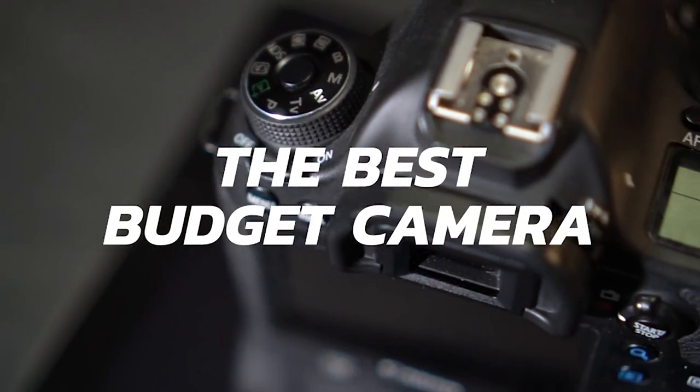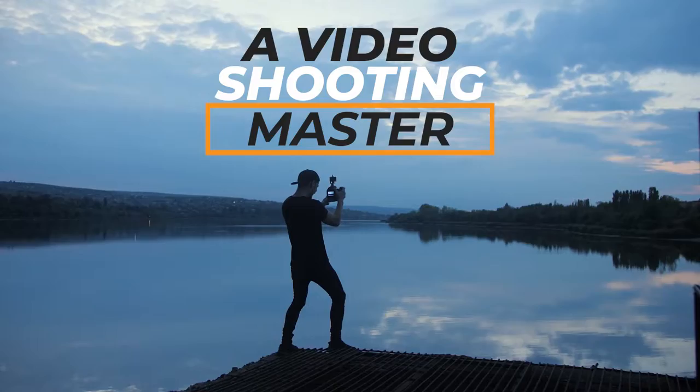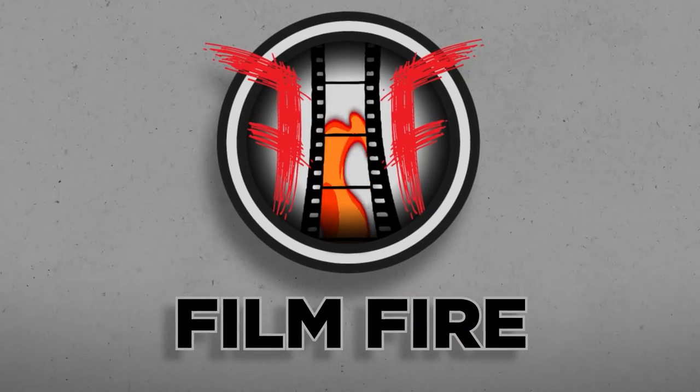Today I'm excited to share with you the best budget camera option, the best lenses, and the ultimate guide to becoming a video shooting master. If you're just starting out, this video is for you. Let's start with the camera.